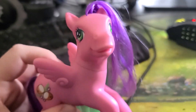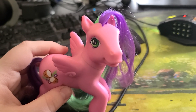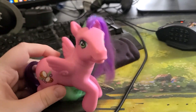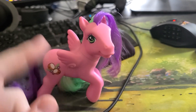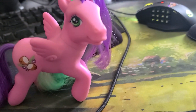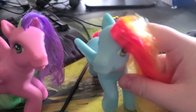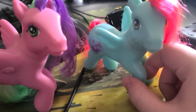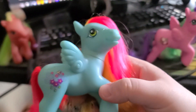Hey guys, it's coconut grove and I've gotten 3D ponies! I got one from a similar series that coconut grove was released in — it's from the butterfly island thing. It's this pegasus pony, Thistle Whistle. I really like this one because she's like teal, a really pretty teal color.